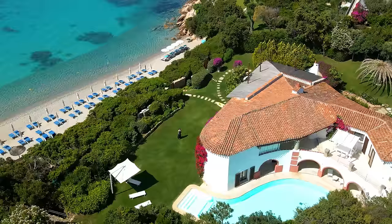Buongiorno e benvenuti! I'm Stephanie Smith from Liner Luxury Real Estate and I'm here today to show you this magnificent property with private beach access for sale in Cala di Volpe. Check it out!